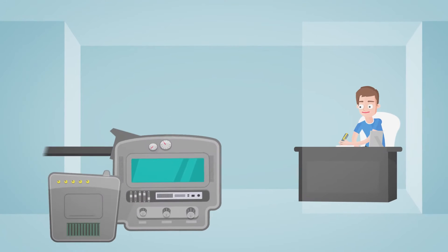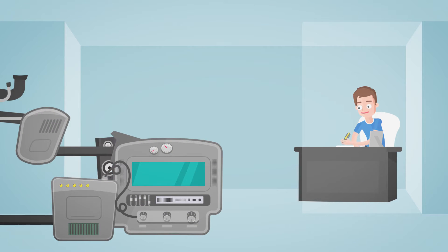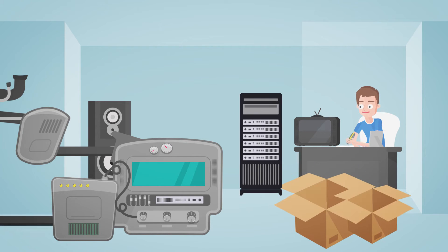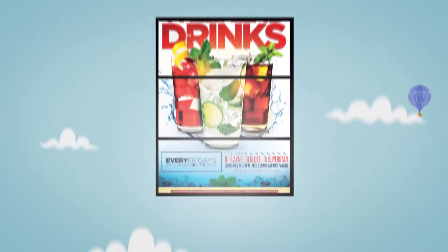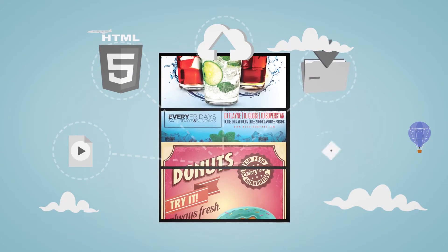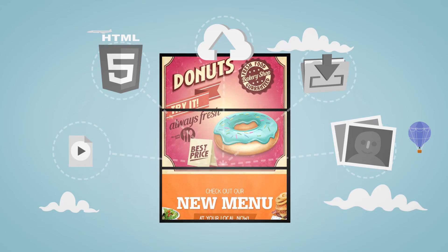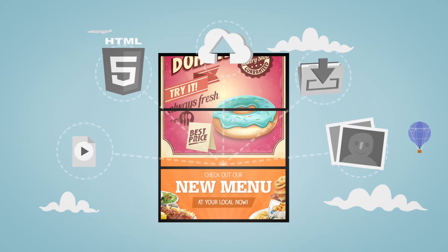Forget about the old traditional video wall servers which are stacked with specialized hardware, media players, splitters, and many other expensive parts. Now you can build stunning video walls that run high-end videos, images, HTML5 content, and a variety of other external sources from a single PC.